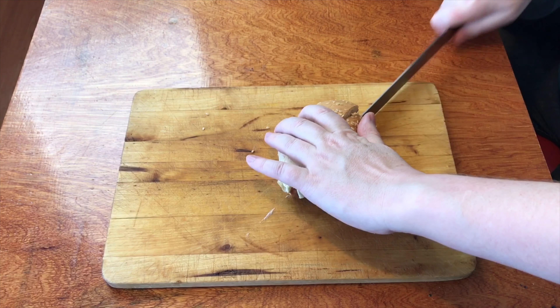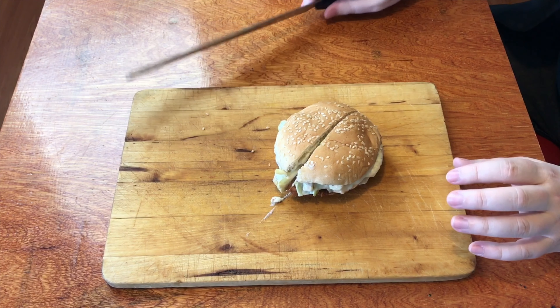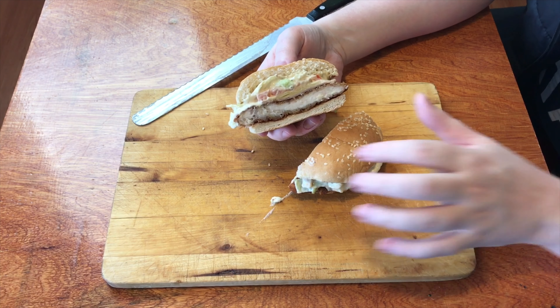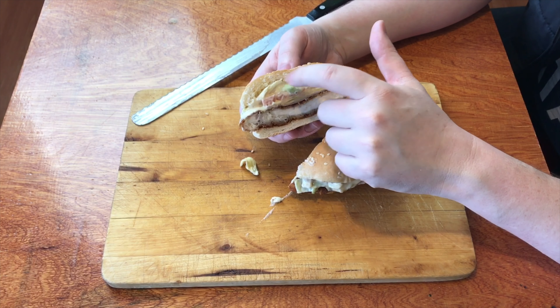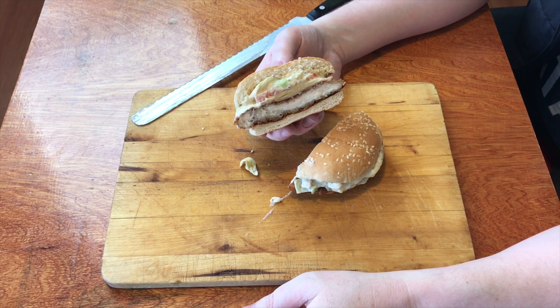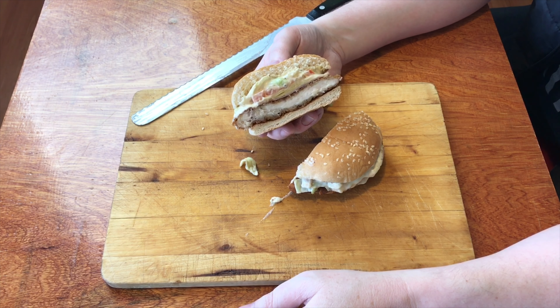Oh, the bun's nice and soft. Let's have a look at the side view — and there it is. You've got lettuce, Caesar sauce, tomato, cheese, bacon, and that nice Tender Crisp packed in between those buns.